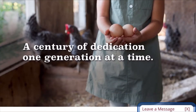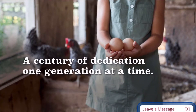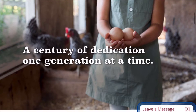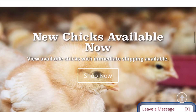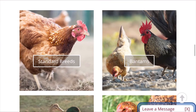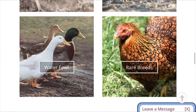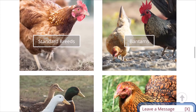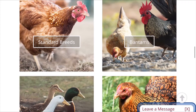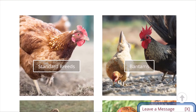When you get to McMurray Hatchery, it'll give you a little rundown about their company. They've been incubating chicks and selling them for about a hundred years or so. They have standard breeds, bantams, waterfowl, and rare breeds. I've got ducks on here before, I always get rare breeds and standard breeds, and all the birds I've ever got from McMurray Hatchery are really nice and healthy.